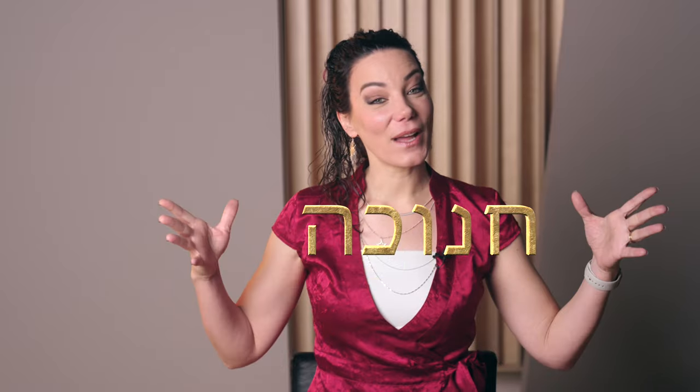Shalom! I'm Shani Ferguson and your Hebrew word for today is Chanukah.